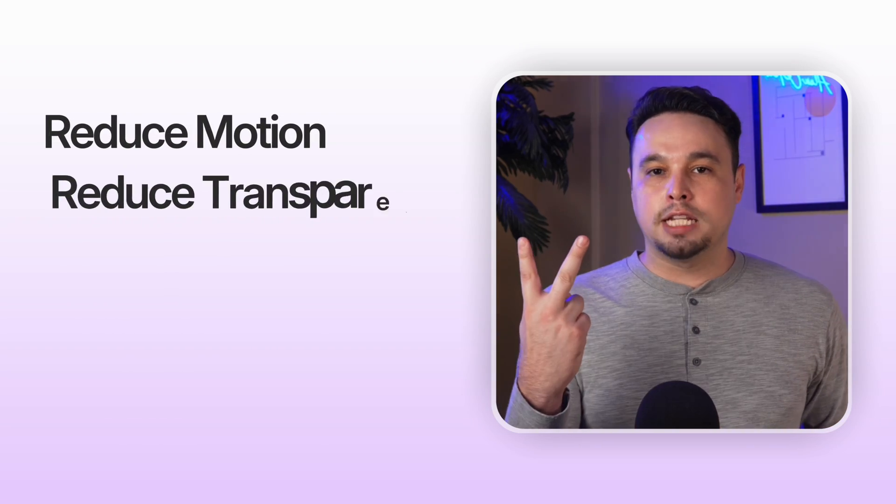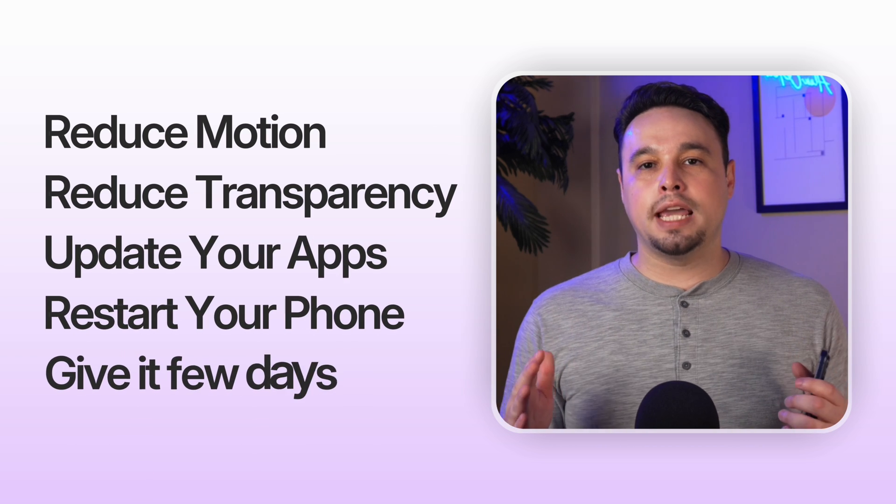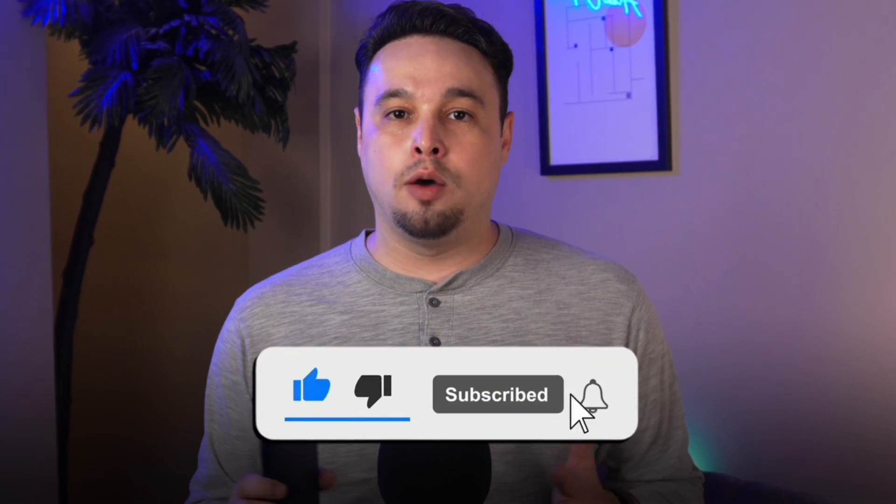To recap: if your iPhone is laggy after updating to iOS 26, don't panic. A temporary slowdown is normal while your phone completes background tasks. Reduce Motion, Reduce Transparency, update your apps, restart your phone, and give it a few days to adapt. Remember, Apple is continuously refining the software.